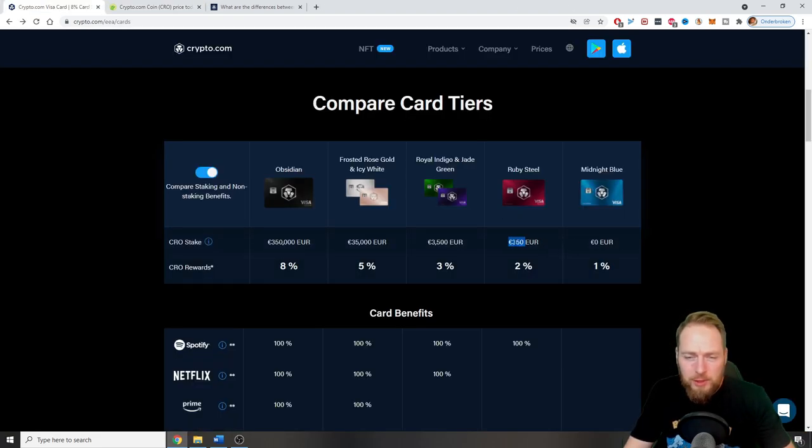To get the paid card, you need to stake 350 euros worth of CRO. What happens if the price crashes and your 350 euros drops to 200 euros in value? Don't worry — you don't have to stop the stake or do another one. When the staking period finishes, you can just leave it running and you'll always keep this card.